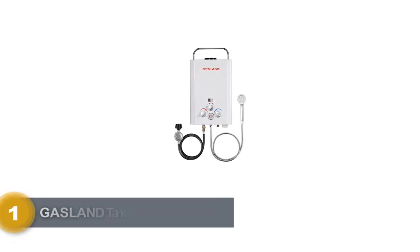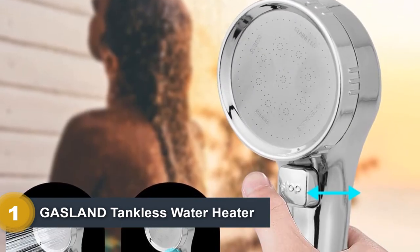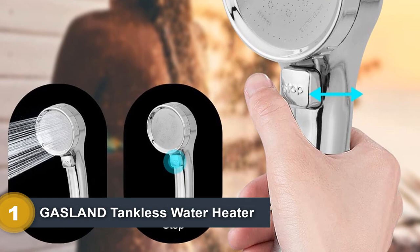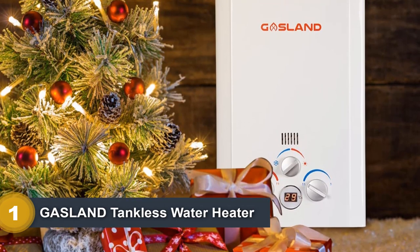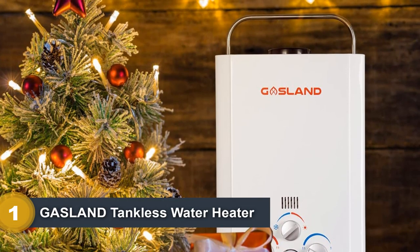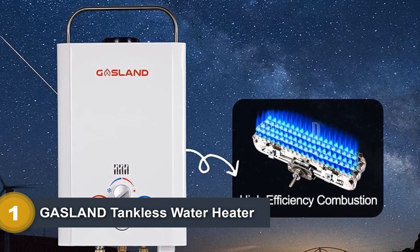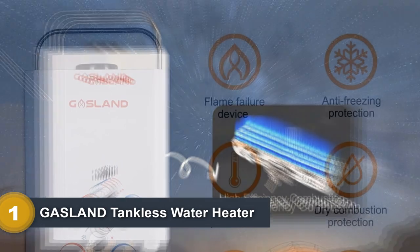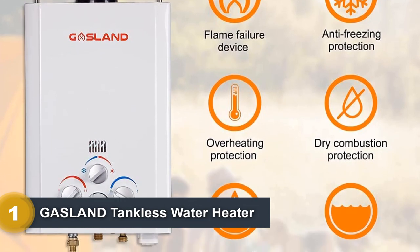Number 1: GASLAND Tankless Water Heater. The GASLAND B158 Portable Tankless Water Heater is a top model for reliability, ease of use, energy efficiency, and ample hot water delivery that won't run out unless you run out of water to feed the unit. The best feature is the ability to use it immediately, without the annoying preheat mode found on other brands. The hot water temperature is also impressive, enough for a luxuriously long shower that you'd never get inside an RV with a traditional tank water heater. The design features weather-resistant materials and a strong handle so you can hang it from a sturdy object.